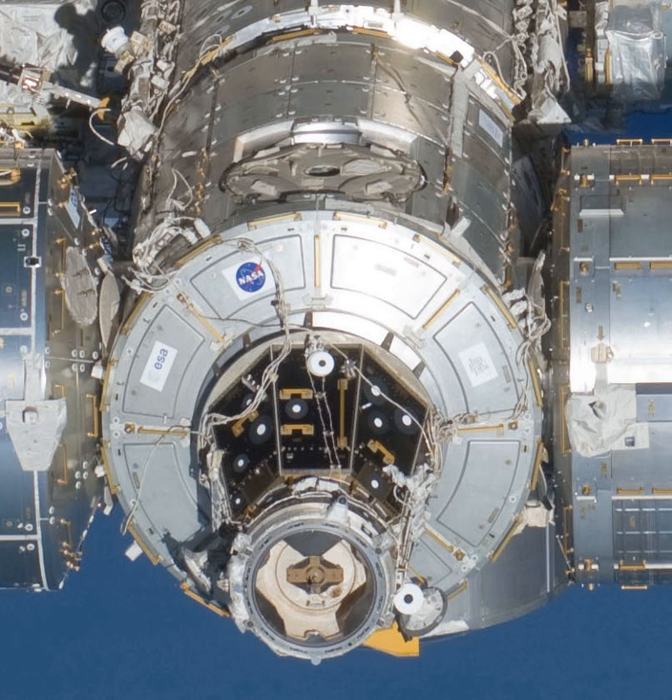Harmony was the first permanent living space enlargement to the ISS after the PIR's docking compartment was added in 2001. The Expedition 16 crew moved the pressurized mating adapter, PMA-2, on November 12, 2007 from Destiny to the forward berth of Harmony. The combined PMA-2 and Harmony unit was subsequently berthed to its final destination at the forward end of Destiny on November 14, 2007.